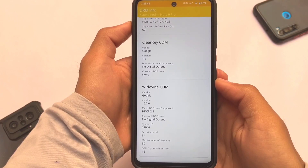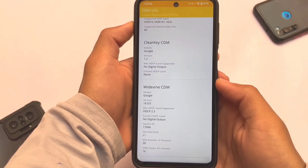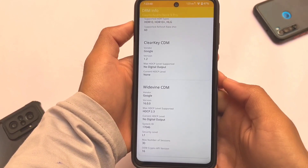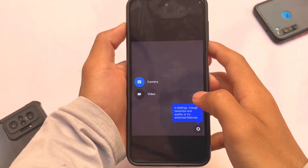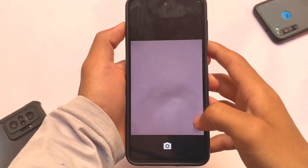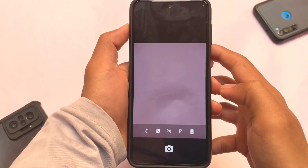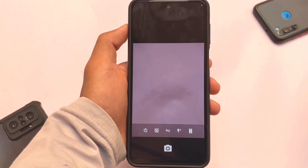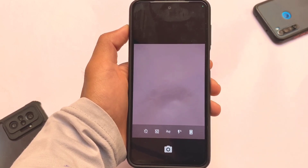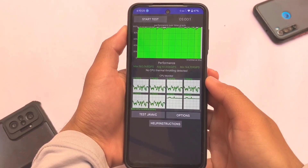The Widevine L1 certificate is also there, so if you need Netflix or Amazon Prime Video, the certificate is already included. I haven't installed any firmware but it's still there. The default camera — I was expecting at least the Google Camera Go edition to be included, but it's not there. You have the normal Google Camera, but if you want to use GCam mods you can.